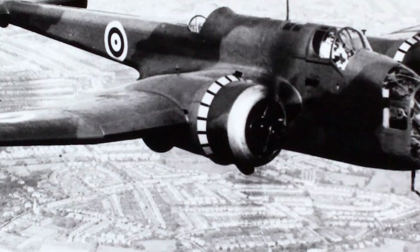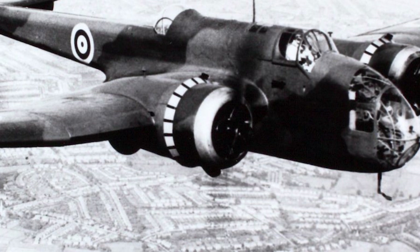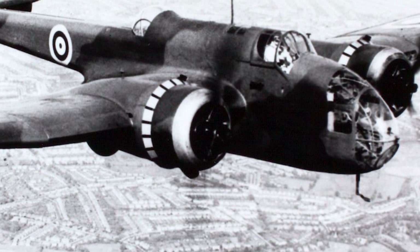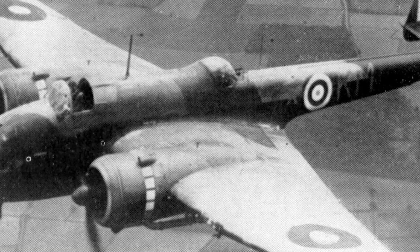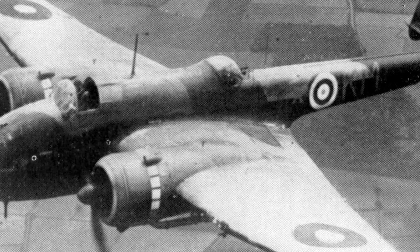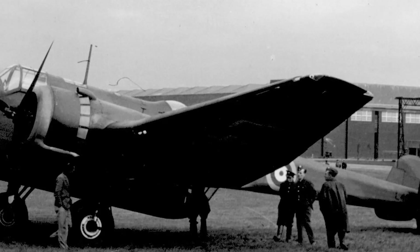The undercarriage was wheeled and wholly retractable, arranged in a tail-dragger configuration giving the aircraft a pronounced nose-up attitude on the ground. Performance came from 2x Bristol Pegasus 18 nine-cylinder radial piston engines of 1,000 horsepower each, supplying a maximum speed of 250 mph, a cruising speed of around 200 mph, a range of 1,720 miles, and a service ceiling of up to 19,000 feet. The original specification was revised to include the Rolls-Royce Goshawk V12 engine, but this was later dropped with only 20 engines produced.